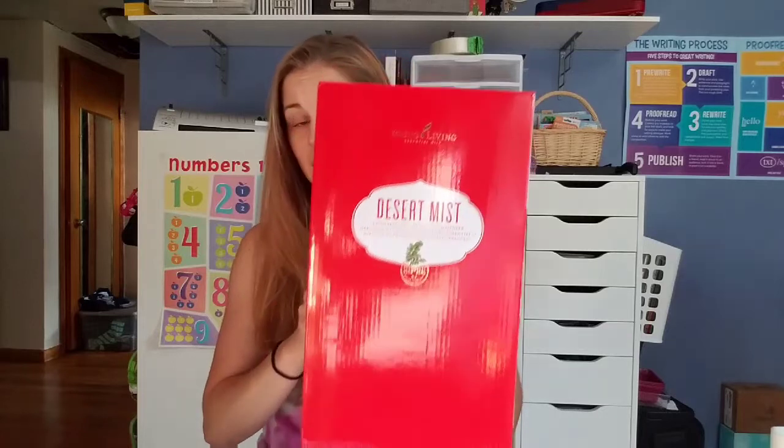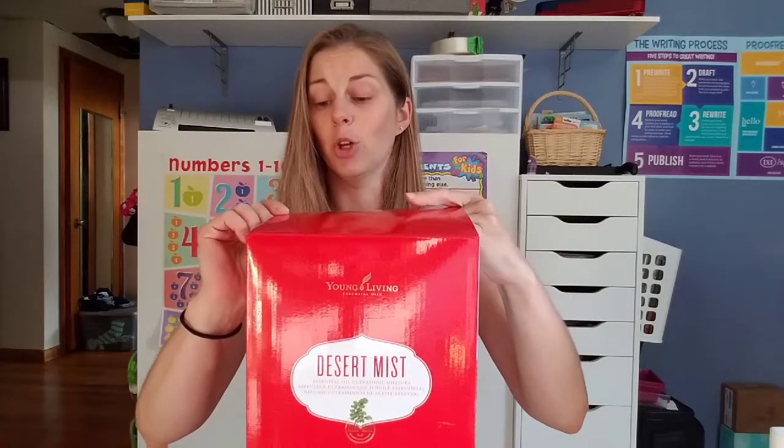So the first thing I got was in my actual essential rewards order. I have been looking forward to getting another diffuser. We do have the original diffuser that came with my initial kit when I joined Young Living, and then I did have a few other diffusers through my house that I've gotten from Amazon and different places. This month I went ahead and ordered one — the Desert Mist — which I actually already have and adore the look of.